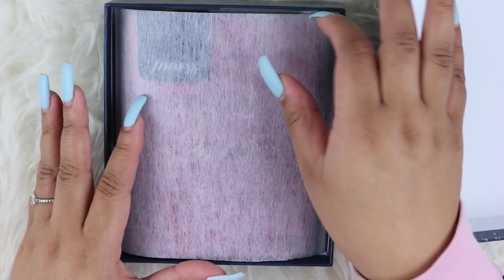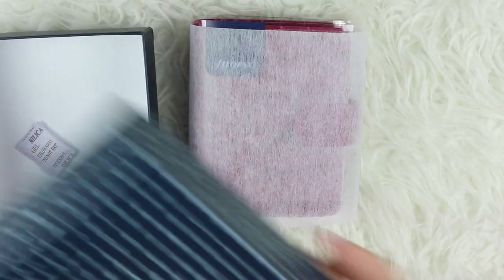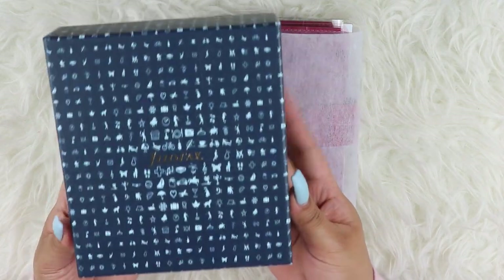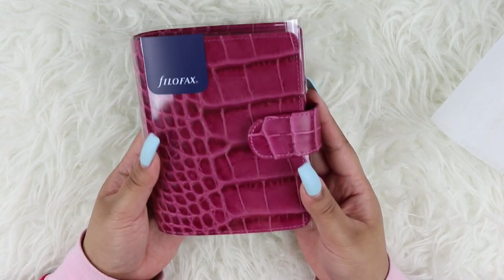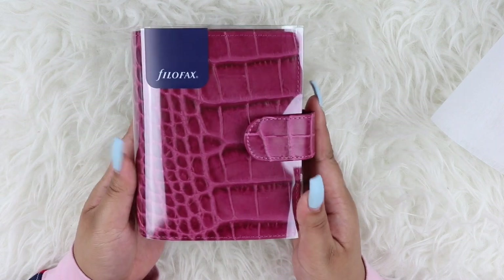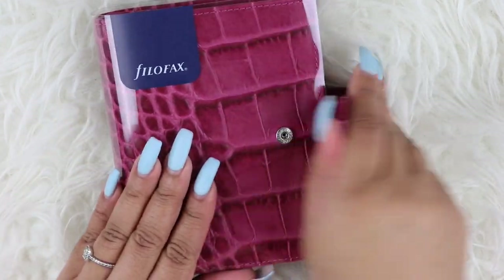So this is like brand new. This is the Filofax Croc in Fuchsia and this is gorgeous. This is brand new, never been used. She did take it out of the box just to take pictures for the listing, but she never used this so it's practically brand new. And I got it way, way quicker than I would have if I just ordered it from Filofax directly. So let me just take off this plastic.